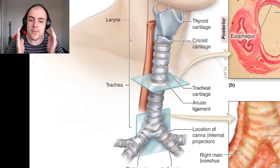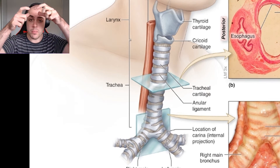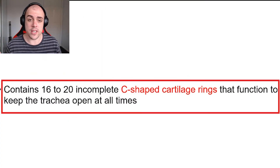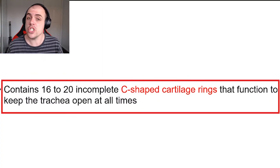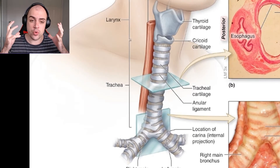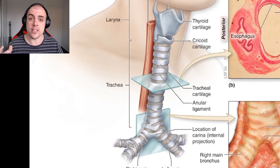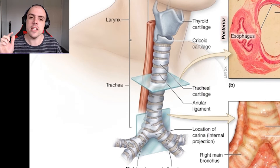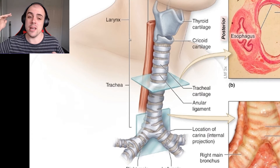If the trachea were made of perfectly round cartilage rings, it would prevent the esophagus from functioning efficiently. So these C-shaped cartilage rings provide the structural rigidity to keep the trachea open, while also allowing the flexibility needed for the esophagus to stretch out.